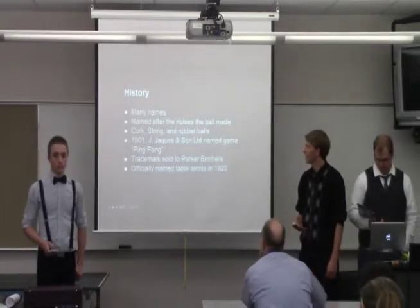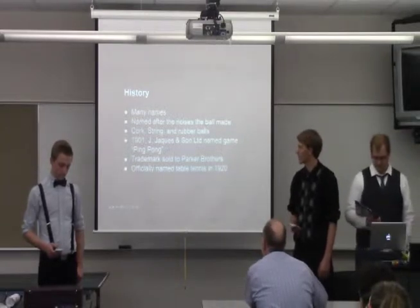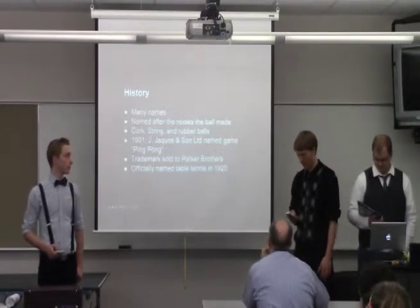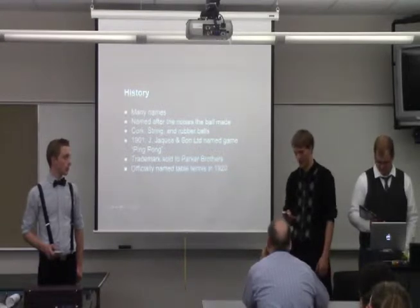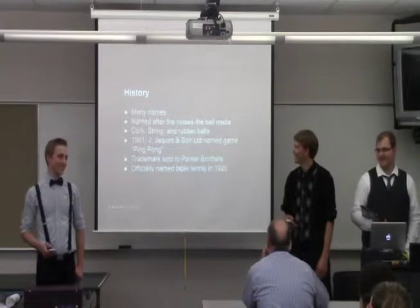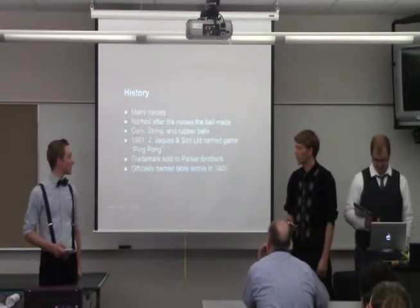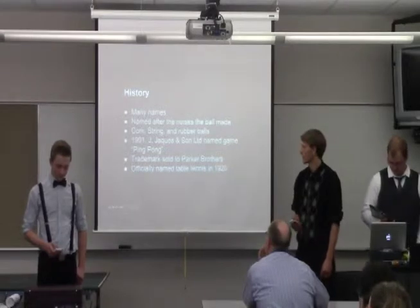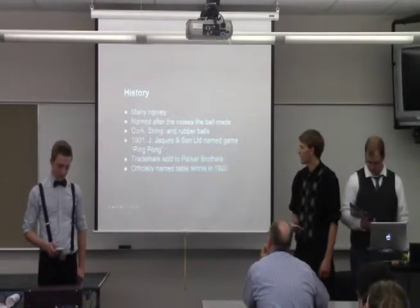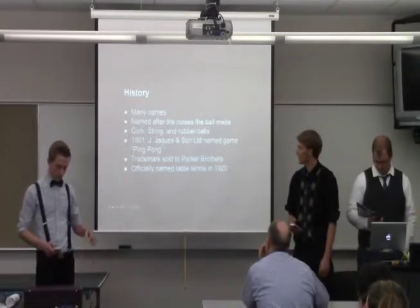It was originally called many different names, basically named after the noise that the ball made when it hit the table or the paddles. Examples would be 'quithwap' or 'flimflam.' The balls were originally made out of cork, string, or rubber. And in 1901, the J.J. Jackson's son company copyrighted 'Ping Pong' as a name.